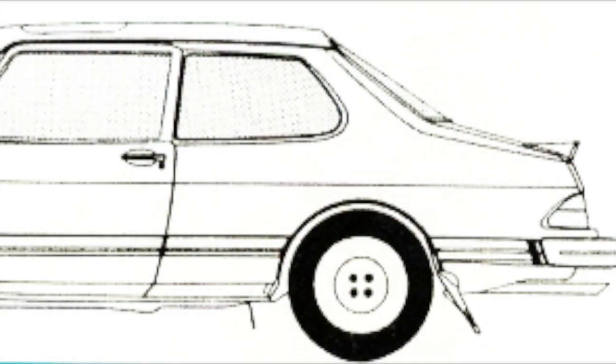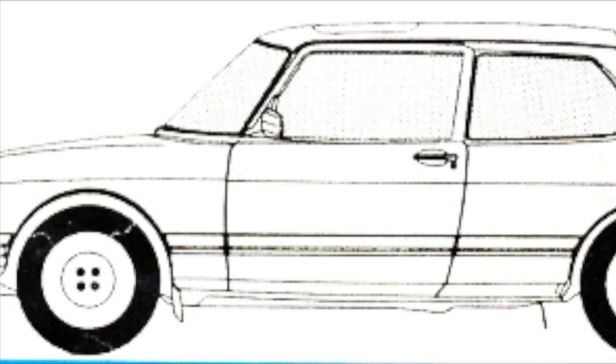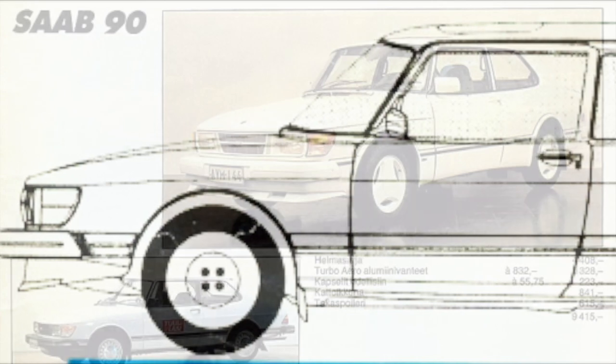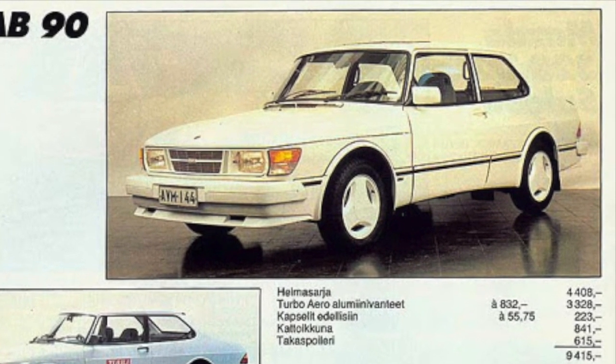A limited edition model that was all white with extra trim was made for the Finnish market. Only 10 were made and are known as Lumiko, which roughly translates from Finnish as Little Weasel, but the car is known as Snow Weasel in most Scandinavian countries.